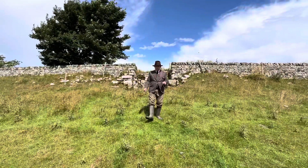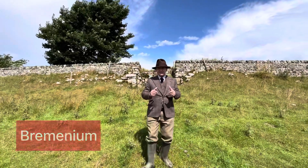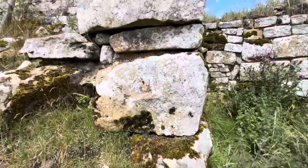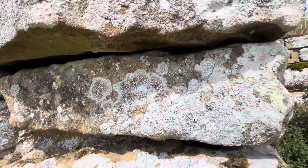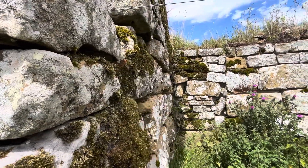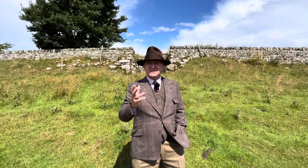This is the incredible fort of Bremenium and it has impressive earthworks and there's actually surviving Roman stonework. You can see up behind me the remains of a turret from the fort. This fort is located around about 20 to 25 miles north of the wall at Corbridge.